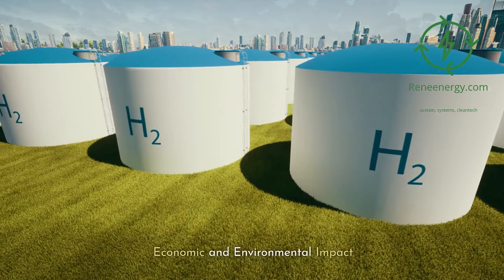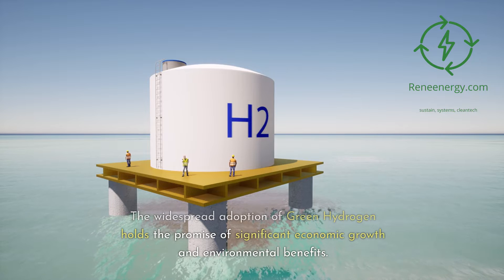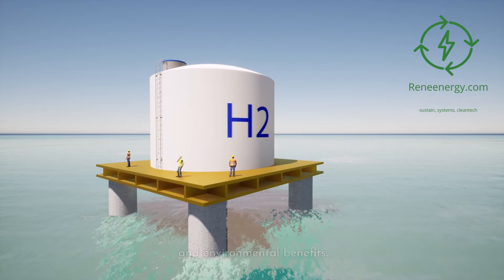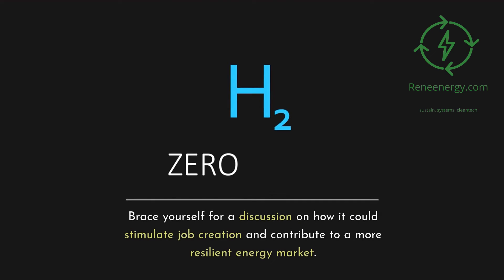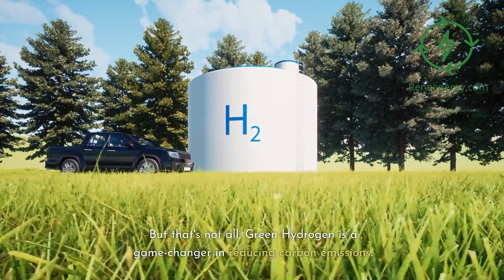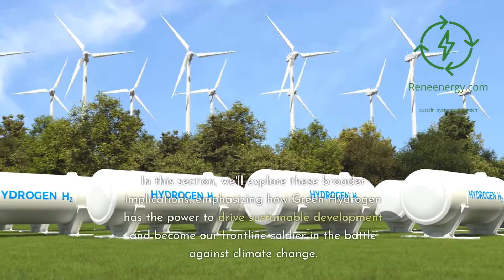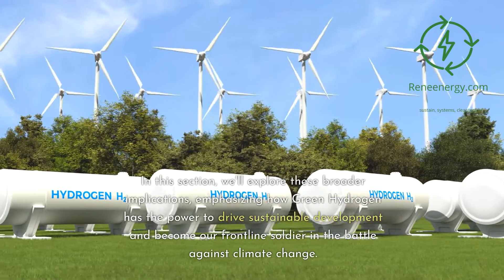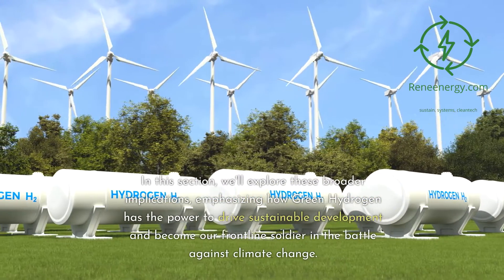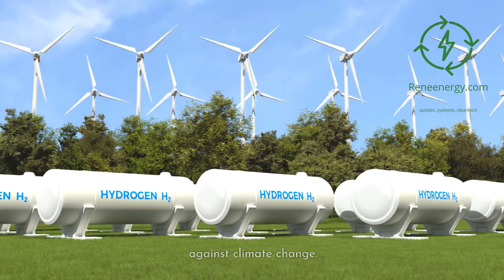Economic and Environmental Impact: The widespread adoption of green hydrogen holds the promise of significant economic growth and environmental benefits. It could stimulate job creation and contribute to a more resilient energy market. Green hydrogen is also a game-changer in reducing carbon emissions, with the power to drive sustainable development and serve as our frontline tool in the battle against climate change.